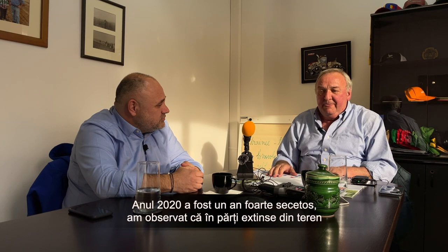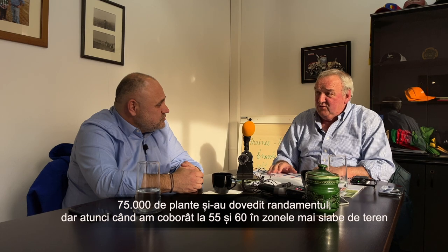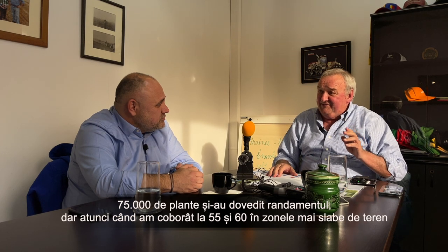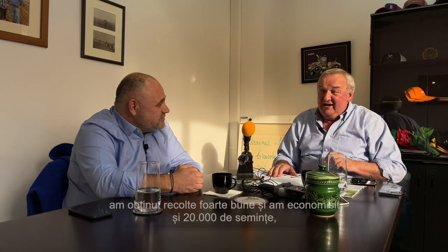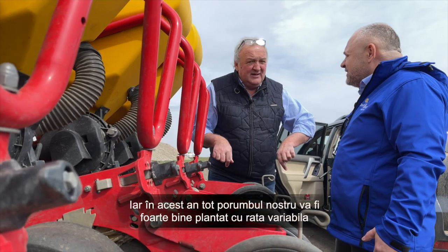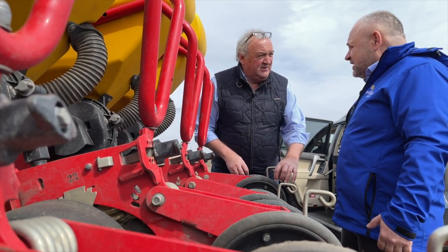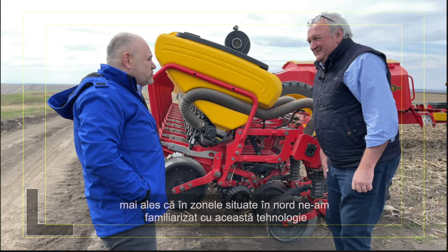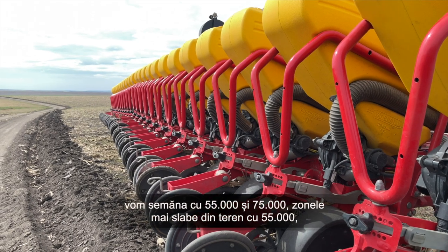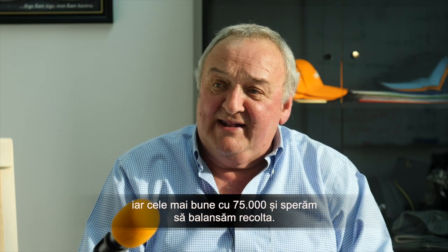In the very dry year of 2020, we saw that in the very good parts of the fields, 75,000 seeds paid very well, but when you came down to 55,000 and 60,000 in the poor parts of the field, it was by far and away the best yield, and you saved 20,000 seeds as well, which is a lot of money. So this year all our corn will be variable rate seeded. Thanks to the Valdestad seeders this is very easy to do, particularly with the young men like Andrea on our northern zone farms who are brilliant with this technology. We will be seeding between 55,000 and 75,000 — the poorer parts down to 55,000 and the good parts up to 75,000 — and we hope to flatten out the yield.